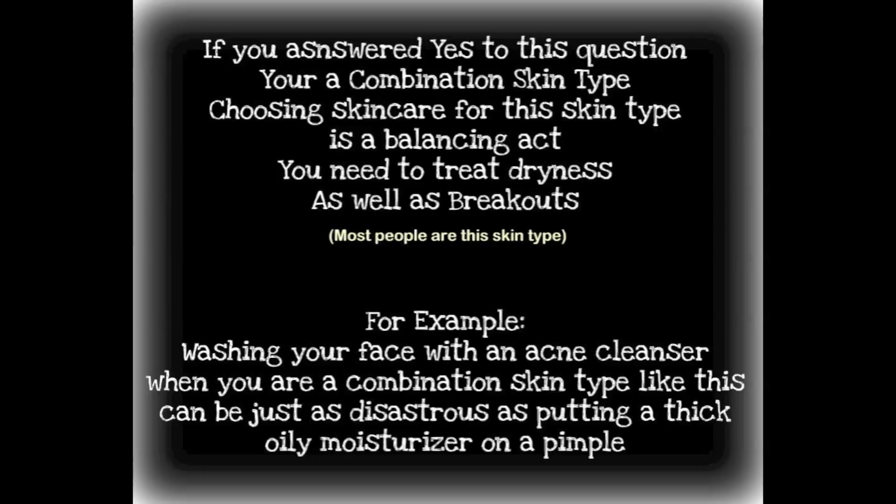Are you prone to breakouts and dry skin? If you answered yes, you're a combination skin type. Choosing skincare for this skin type is a balancing act — you need to treat dryness as well as breakouts. For example, washing your face with an acne cleanser when you're this type can be just as disastrous as putting a thick, oily moisturizer on a pimple.